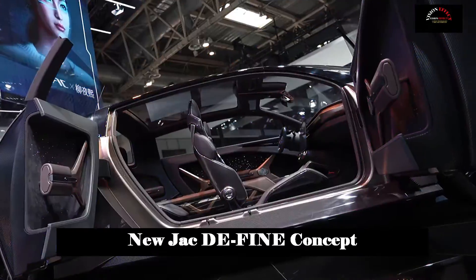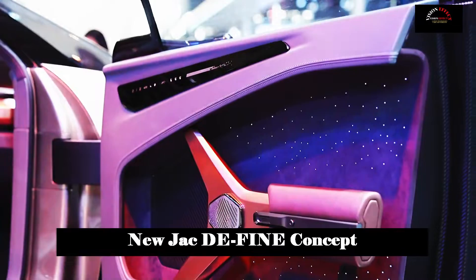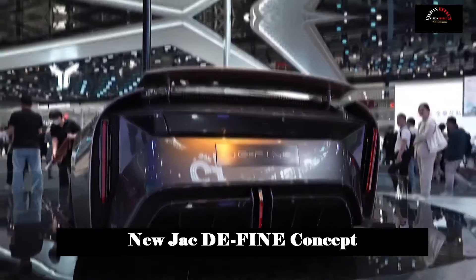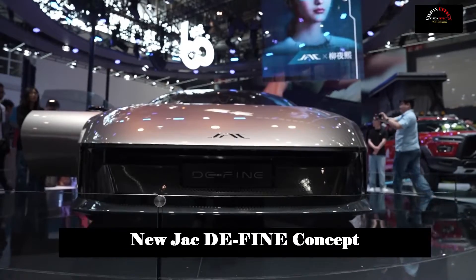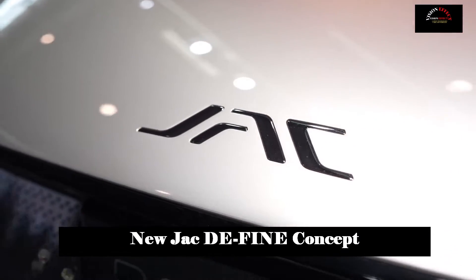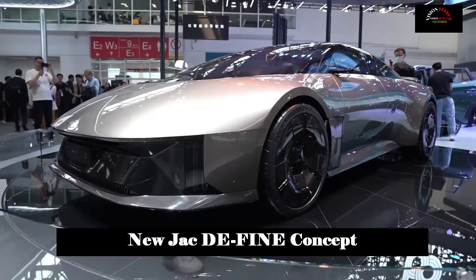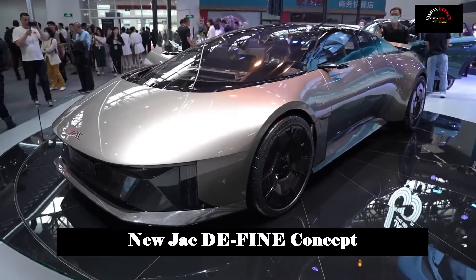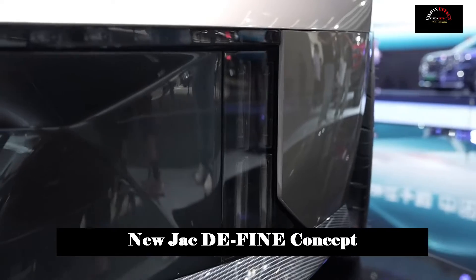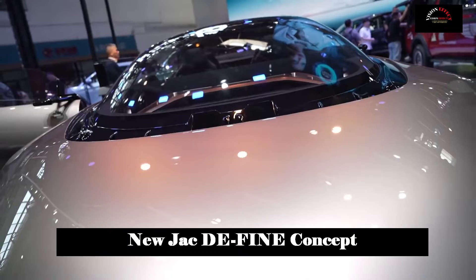Currently, the interior space of the car has become the third space besides home and office. Based on the Hongmeng operating system, Jiangxi Automobile Group adopts a triple design solution of Skyline Panoramic Screen, Central Control Smart Screen, and Smart Island. The new generation Skyline online intelligent cockpit offers users a new intelligent human-vehicle interaction experience. The unique removable smart island design highly integrates ambient lighting, sound effects, scent, and voice interaction, creating a complete sense of ritual for users.